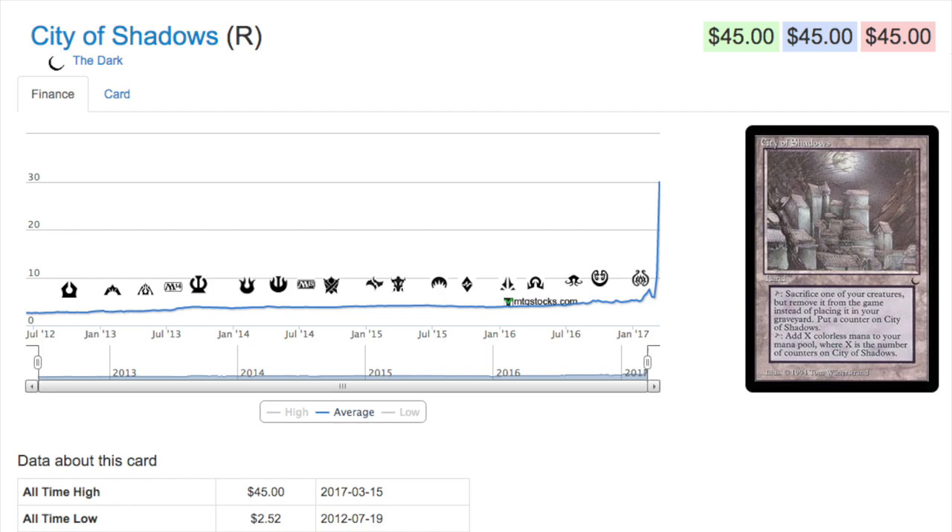City of Shadows, which is from The Dark — The Dark was a terrible set. It had Maids of Ith, which later became very good, and it also had Blood Moon; those two were probably the premier cards for a very long time. City of Shadows has been spiking due to counters. It is very good — you get counters, it is a sacrifice outlet, and sacrifice is not always the worst thing in EDH; sometimes it's very beneficial.